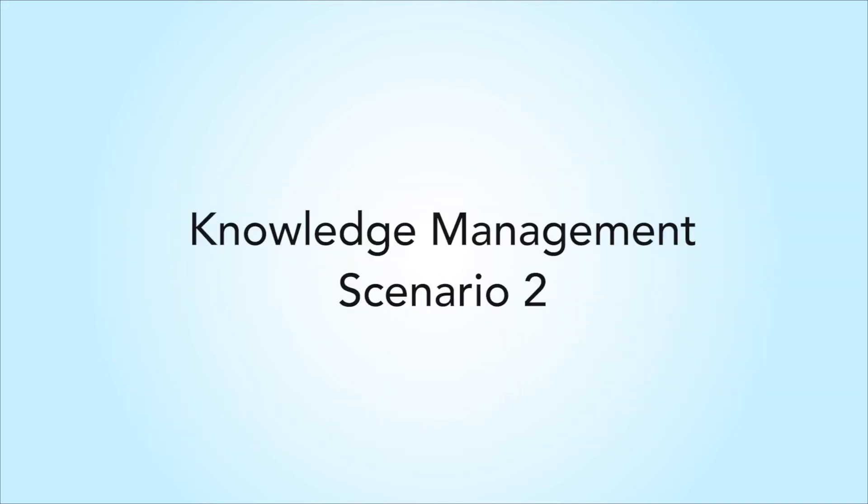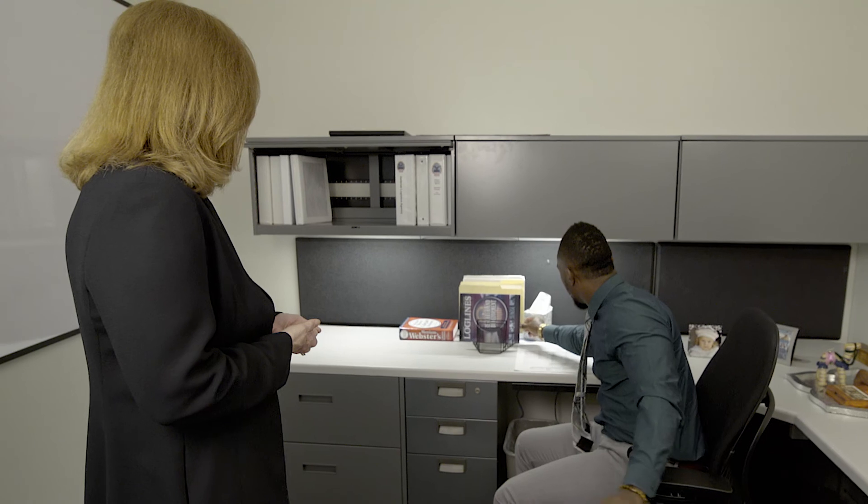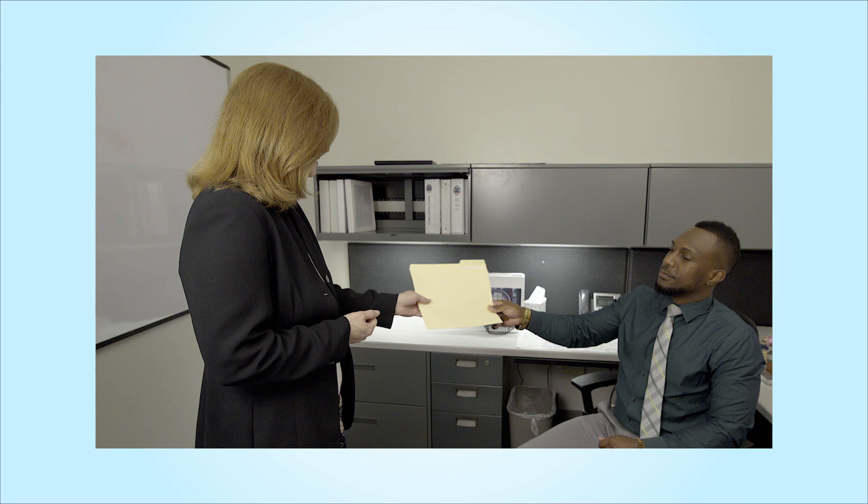With proper knowledge management, this is how the situation should go. Do you have those balance sheets that Joe used to run for me? Sure, here you go. Joe was a wealth of knowledge and luckily he kept all of his SOPs and job aids up to date. Valentine had no problem running the monthly reports because he was able to follow the SOP saved in the repository.